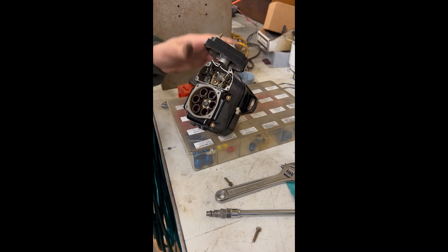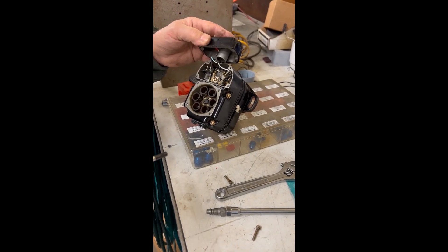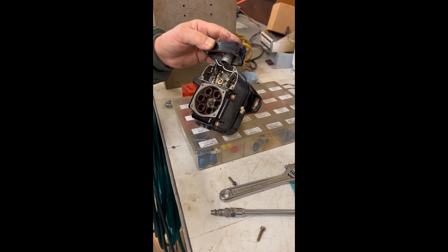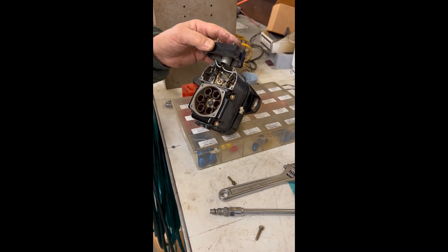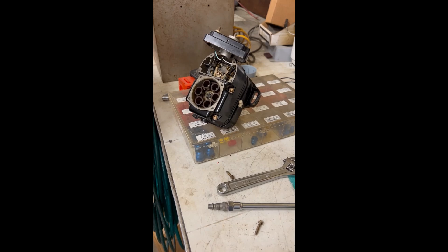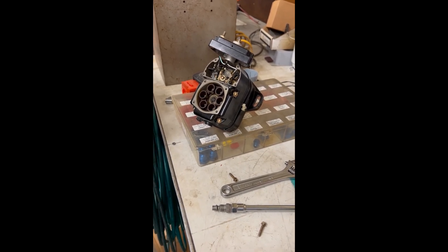I was just wondering how it starts on one set of points for the start and the other for the run. It's through the ignition system — the ignition switch. On the Raven 1 it's mechanical through the switch, through the start switch. On the Raven 2, it's on through the start booster. That explains a lot.